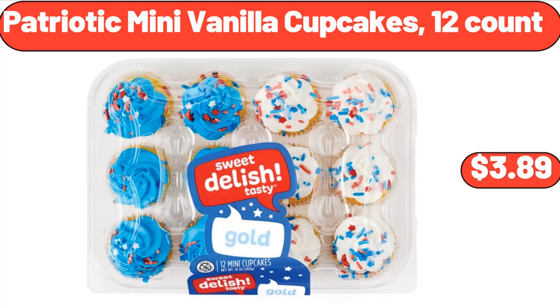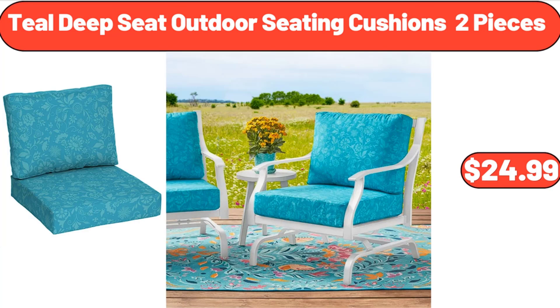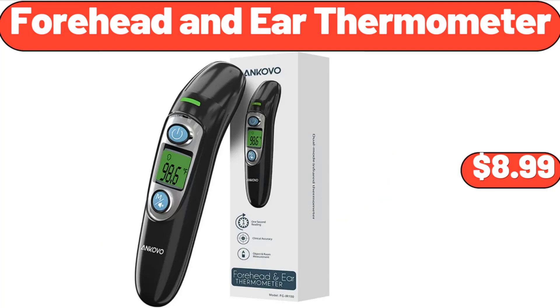Patriotic Mini Vanilla Cupcakes, $3.99. Wooden Pizza Paddle, $13.99. Teal Deep Seat Outdoor Seating Cushions 2 Pieces, $24.99. Women Casual Wedge Sandals, $14.99.